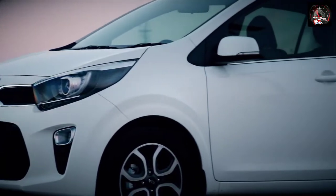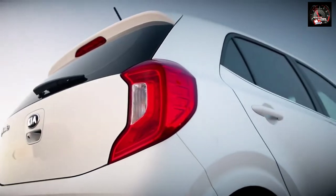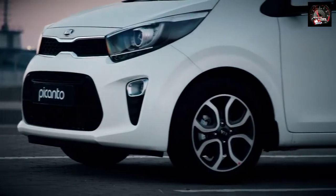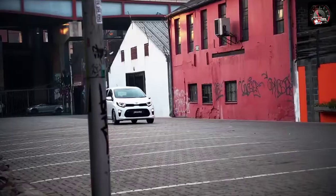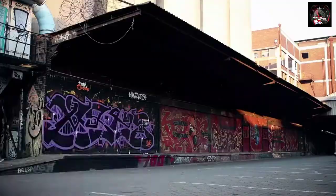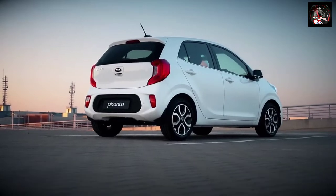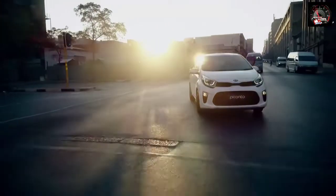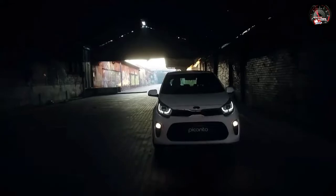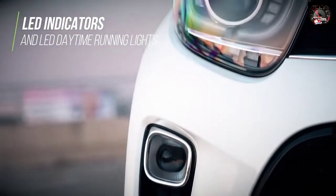In profile, the new Picanto is characterised by distinctive lines running along the side skirts, shoulder and around the wheel arches, and subtly sculpted body surfacing, each helping to create a more confident on-road design and visually stretching the car for a greater sense of ride stability. Depending on the model, the Picanto is fitted with either 13 or 14-inch steel wheels or a choice of 14 and 15-inch aluminium alloy wheel designs. High specification models also feature new projection headlamps with LED indicators and LED daytime running lights.